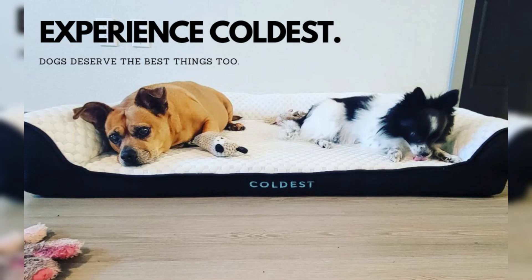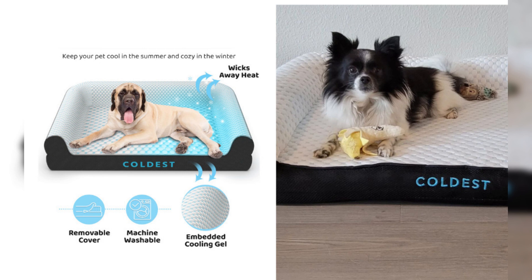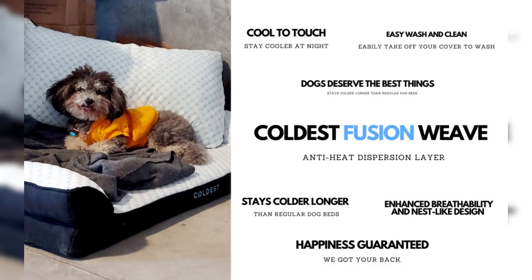Does your furry friend take over your bed every night? It's time to reclaim your space while giving them the comfort they deserve with the coldest, cozy dog bed. Don't wait! Check out the link in the video description to buy now on Amazon.